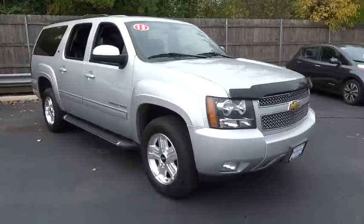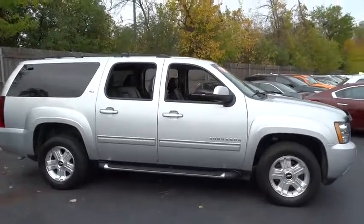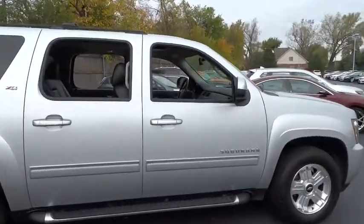The 2013 Chevrolet Suburban. The Suburban excels at towing heavy trailers, hauling loads of people and gear, and enduring hard use and rugged terrain.